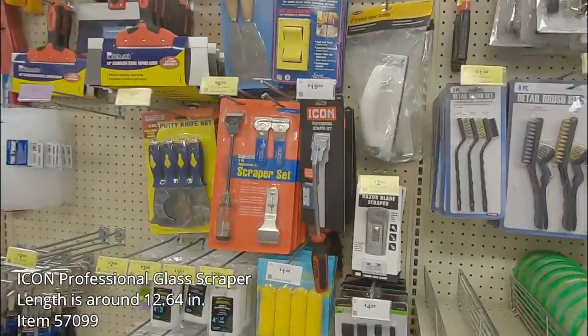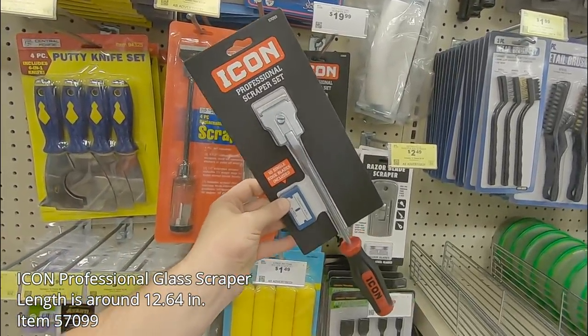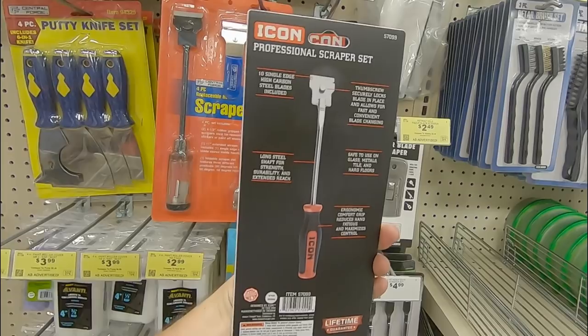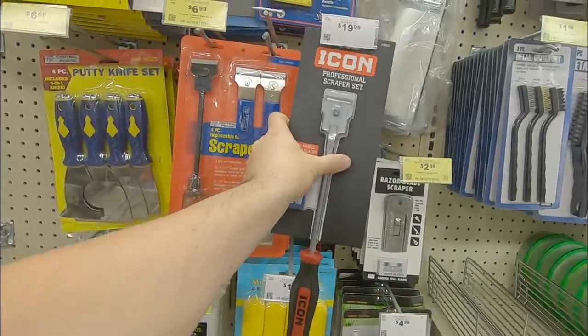This next item is right next to the painting supplies — the Icon professional glass scraper. It has an extended reach length to help get into hard-to-reach spots. It has 10 replacement blades, and it's safe on glass, tile, metal, and other hard surfaces. It's got a thumb screw to help secure the blades, and that'll run you roughly around $20.